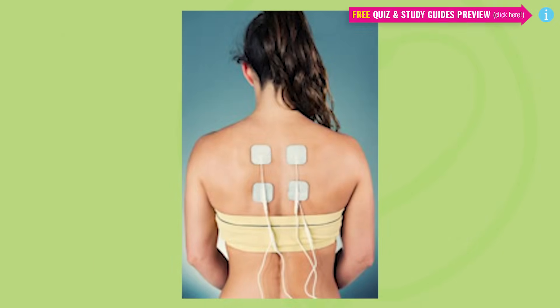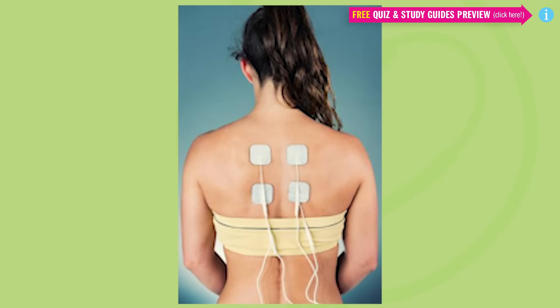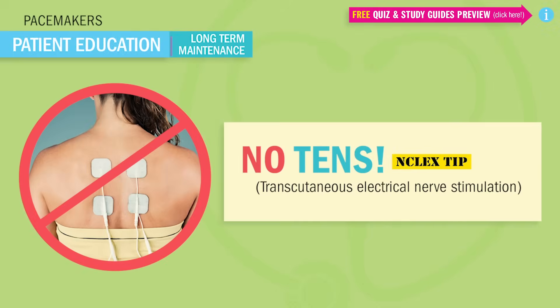And now for another Blake take — a critical thinking question that loves to show up on the NCLEX. Can pacemaker patients use TENS, transcutaneous electrical nerve stimulation? So what do you think, yes or no? No, they cannot — the pacemaker will fail. Remember that because it may show up on the NCLEX.